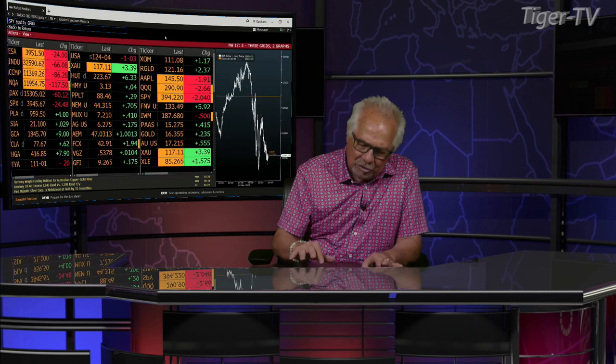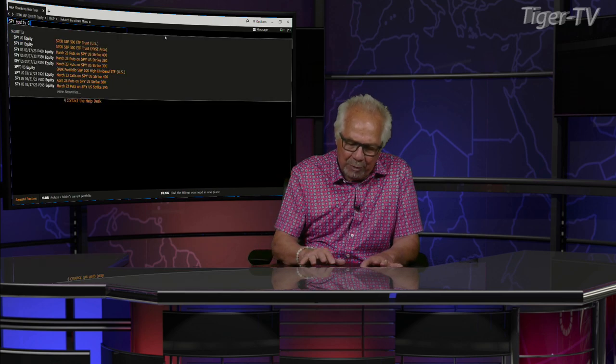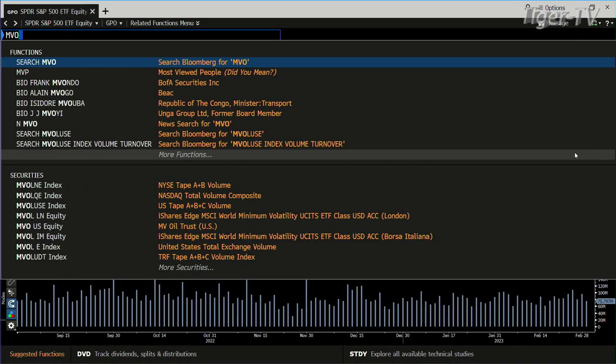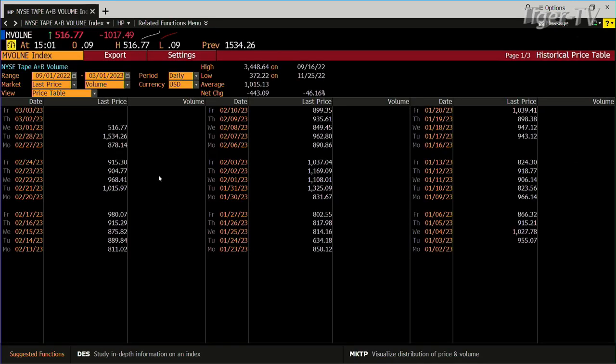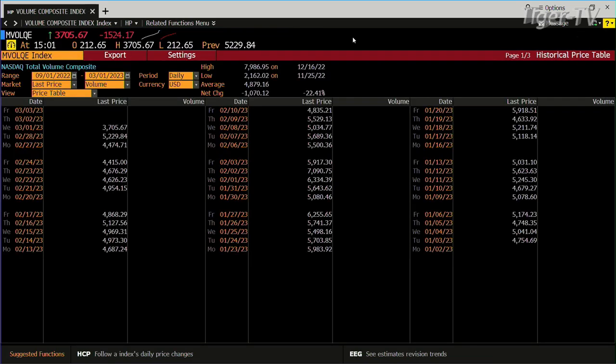Taking a look at the market: we had intraday ABC structures down, particularly inside the NDX 100, and now in both the S&P and the NDX 100 — the QQQs — you get a confirmed ABC structure down. You're blowing away the B point, you have volume on the blowaway. This is a huge tell from yesterday. Look at this volume that came in at the close — we did 1.5 billion on the NYSE, and on the NASDAQ composite, we did 5.2 billion.